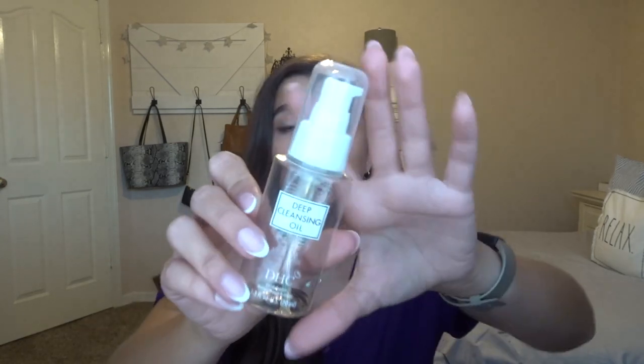For skincare, I finished off the DHC Deep Cleansing Oil. I saw Jessica Braun use this on YouTube — she's so sweet and genuine — and figured I needed a cleansing oil to do a double cleanse before face wash. You apply it as an oil onto dry skin, rub it in, and it removes all your makeup. I liked it, but I'm not sure if it had an impact on my clogged pores, so I repurchased a cleansing balm instead just to see if that makes a difference.